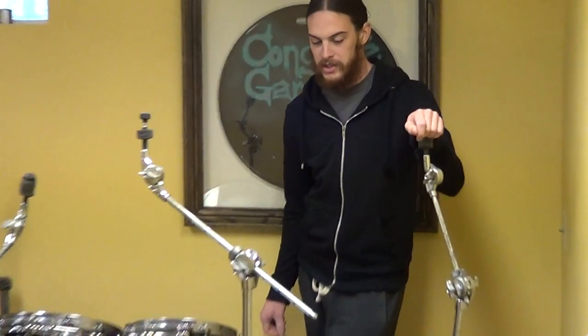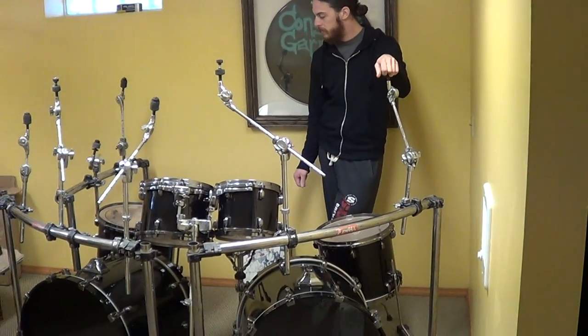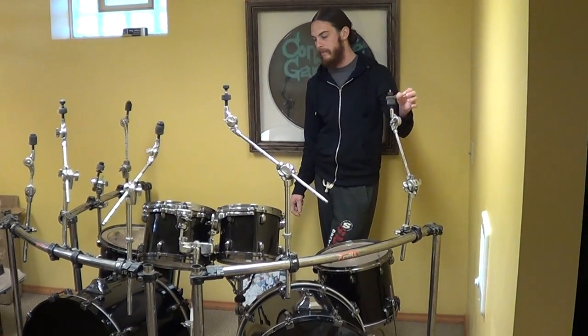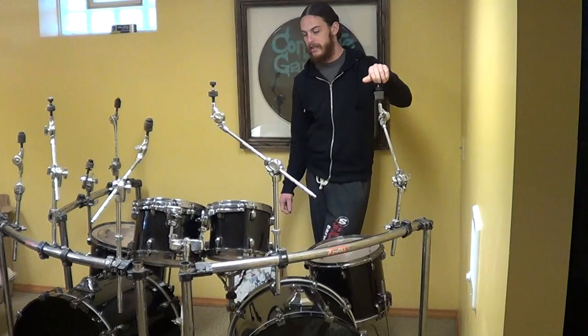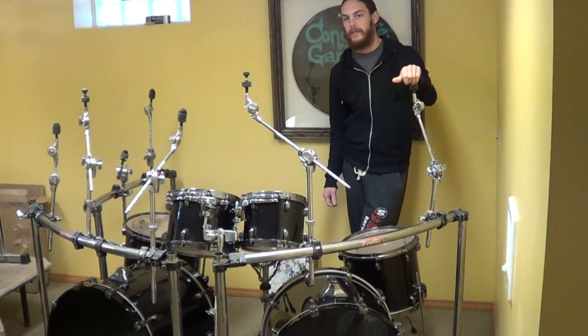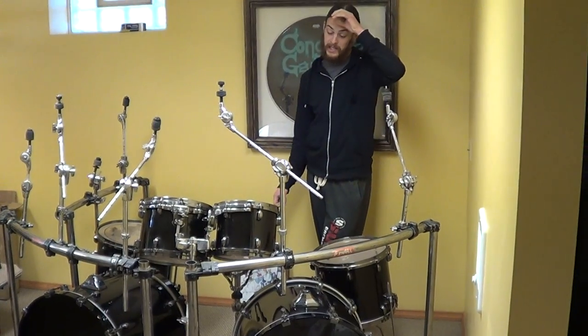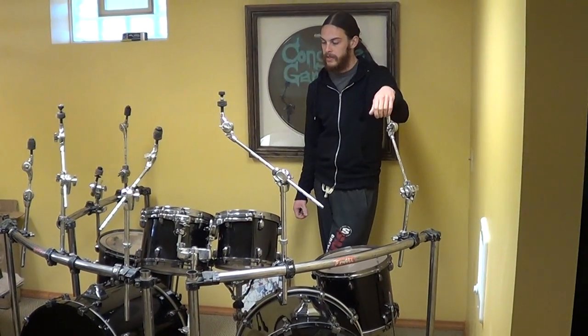Hello, everybody. This is John Rice here with my Tama Star Classic Performer kit from 2007, the first endorsement kit I got with Job for a Cowboy. Currently selling it because I do not use it anymore, and it's been sitting in storage since 2009, since I got my endorsement with Yonaha.